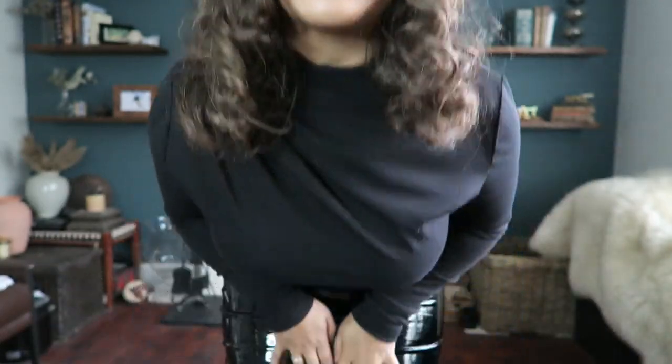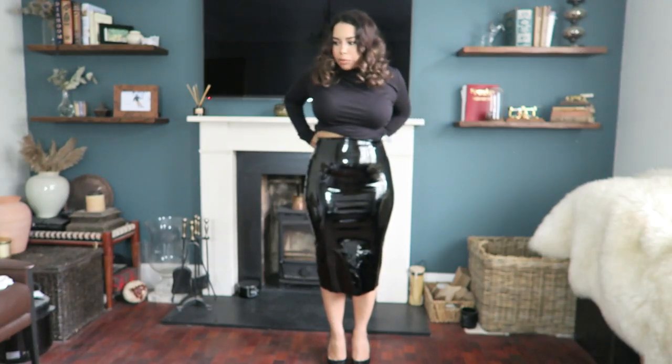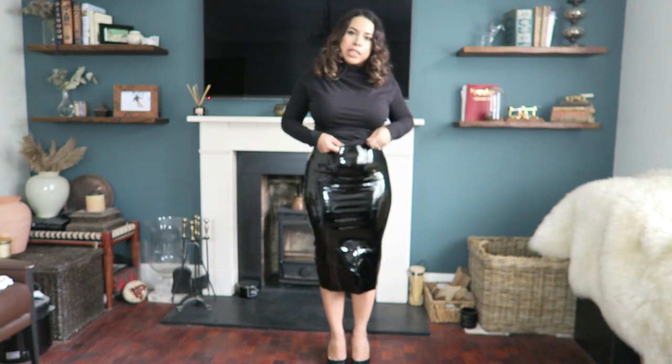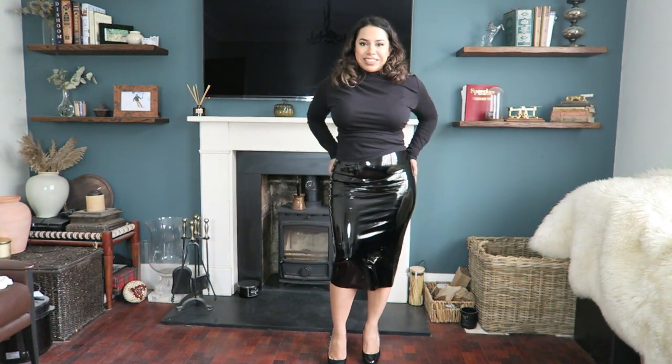This waistband has a bit of spillage — when you sit down the top bit kind of rolls, whereas the other one doesn't roll as much. When you're standing it's fine. From a budget point of view, without any doubt the Boohoo one is great value for money — you get the same look and it still hugs you. It's still flattering on a curvy and petite person.